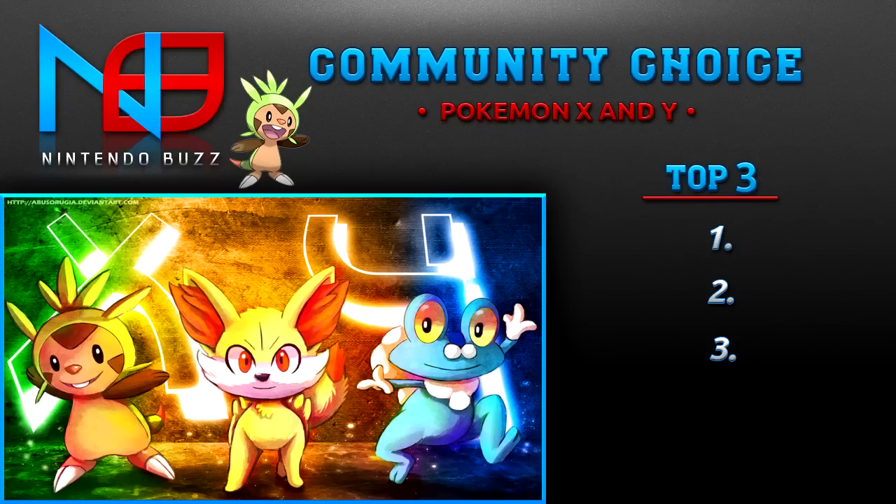What's going on NinBuzz community, welcome back for another episode of Community Choice. As always, I'm your host Red Falcon Games, and last week I asked you guys what your favorite starter from Pokemon X and Y was.